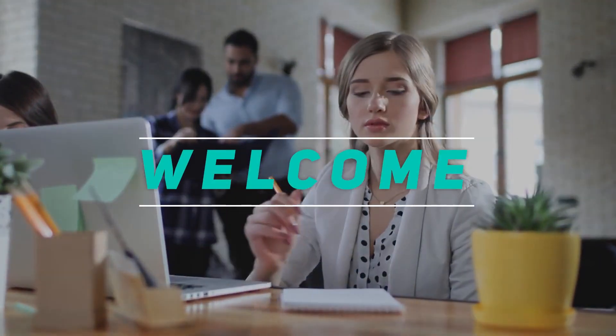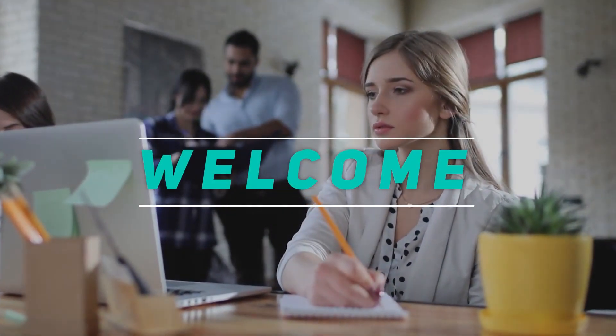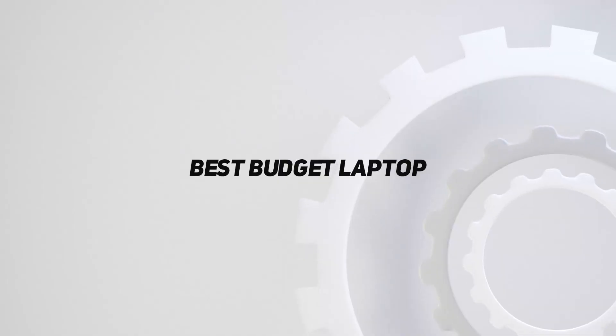Hey, welcome back to my channel. In this video, I'm gonna talk about the top 5 best budget laptops.